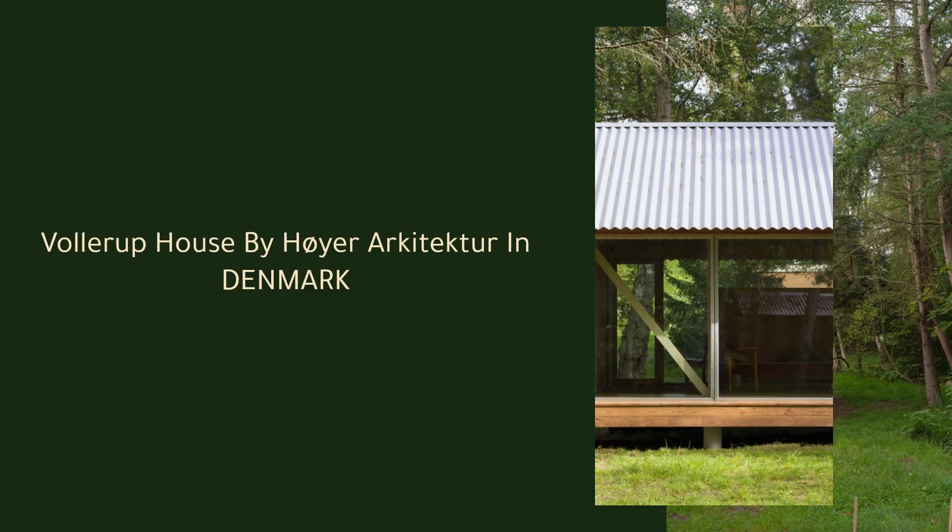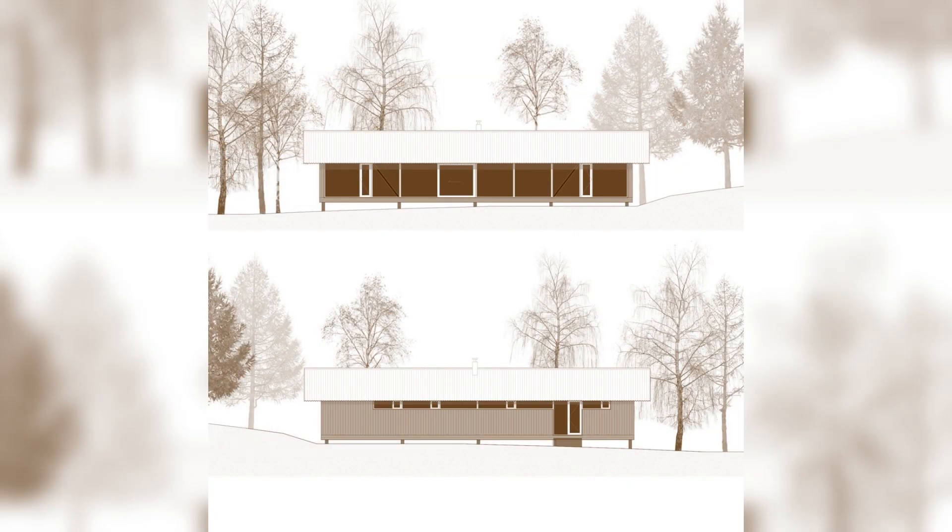Wallerup House by Hoyer Architecture in Denmark. The summer house is on the northwest coast of Zeeland in an area with forest and fields, an hour and a half drive north of Copenhagen.